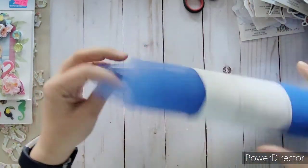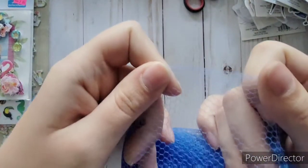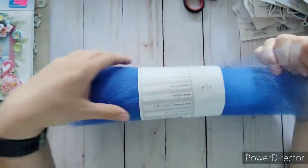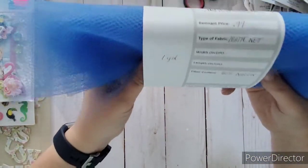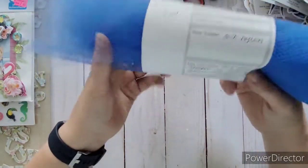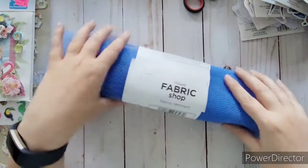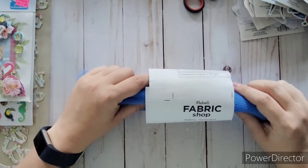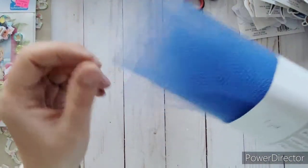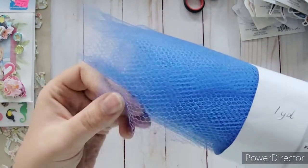I found this really nice blue netting on the clearance aisle. It's not like normal tulle — it's thicker with bigger holes. It says one yard, 100% nylon matte net, originally $1.99 a yard and I got it for 99 cents. I never see scraps like this at Michaels — I always find them at Hobby Lobby. I liked the color and texture and thought it would be fun for beach-themed projects, used as blue netting in journal scenes.